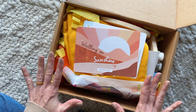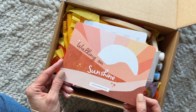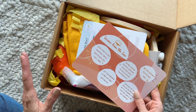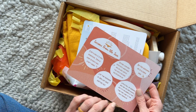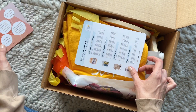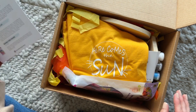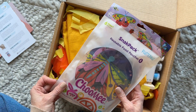Usually right on top we have our theme for the month, and it is 'Walking on Sunshine' — I love it already! There are fun little lessons on the back. It says, 'Every day is a new beginning. Take a deep breath and start again.' I love these. Then our product list shows us all of the items we received and a little bit about them.